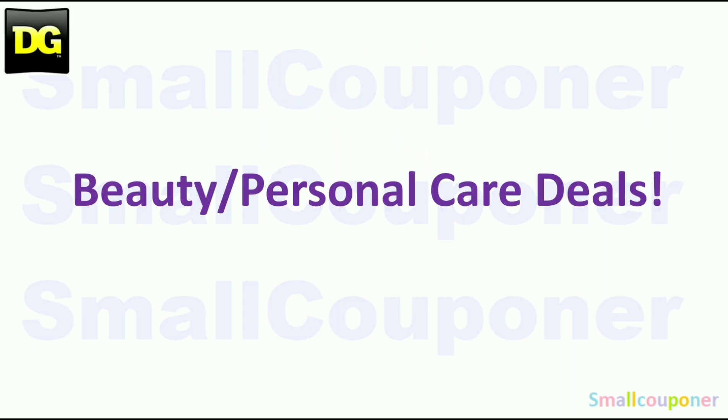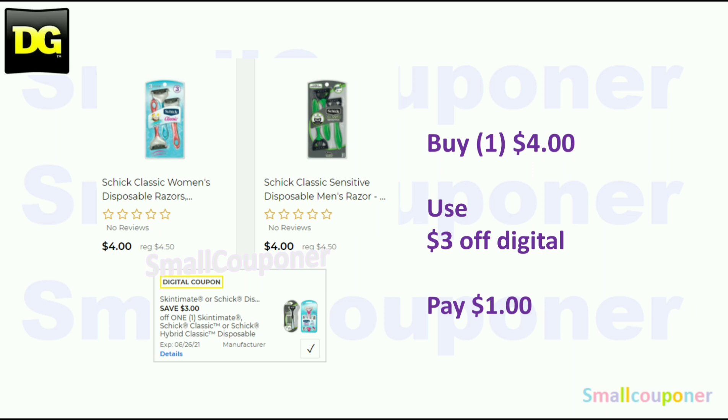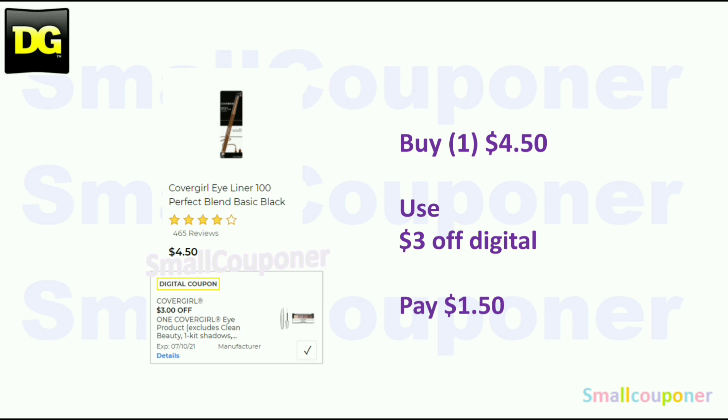Beauty and personal care deals: The Tresemme mask is $2 each — buy two for $4.00, use the $3 off digital, and pay $1.50 each. Make sure to check your account and clip it right away — you'll pay $1.00 for two or $0.50 each. The Schick Classic Disposables are $4.00 — use the $3 off digital and pay $1.00. The Axe deodorant, the 1.7 ounces, is $2.50 each — buy two for $5.00, use the $2 off digital, and pay $1.50 each. The CoverGirl eyeliner is $4.50 — use the $3 off digital and pay $1.50.